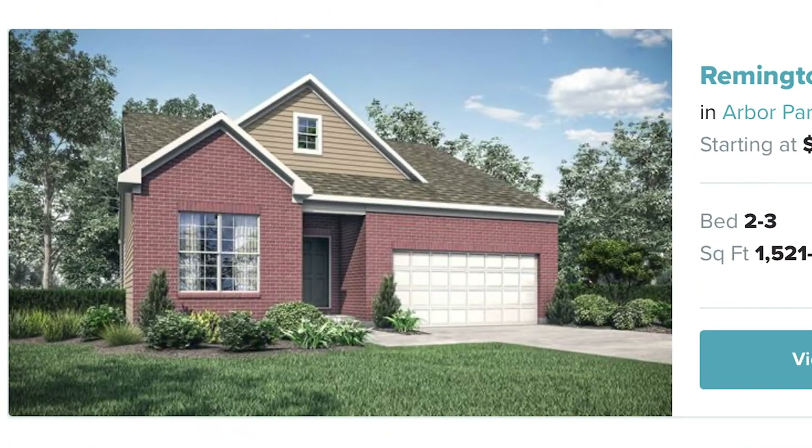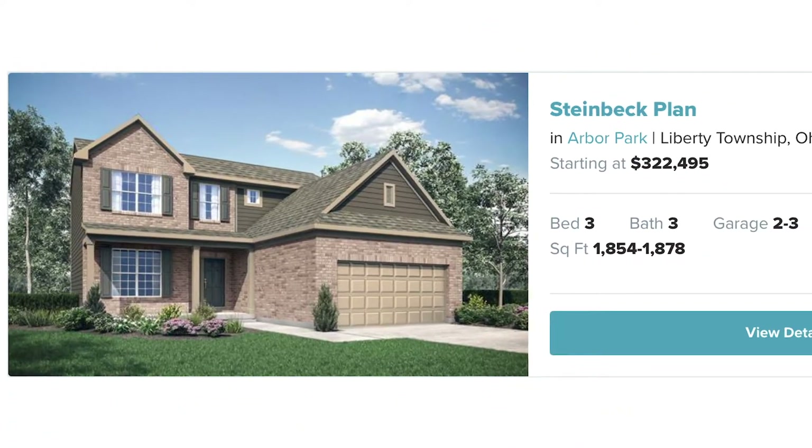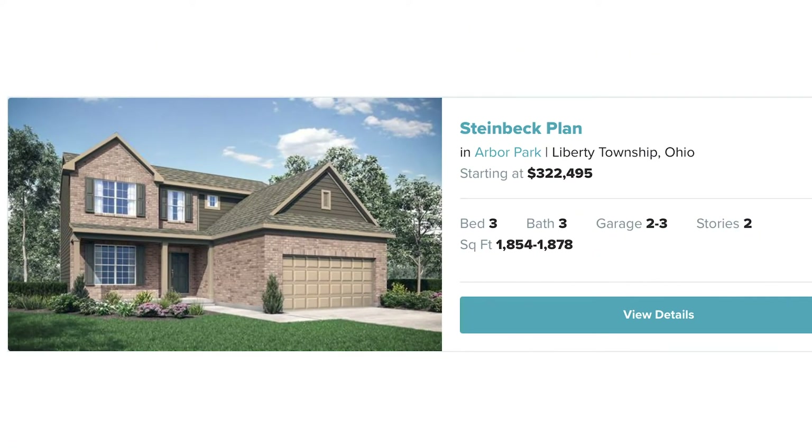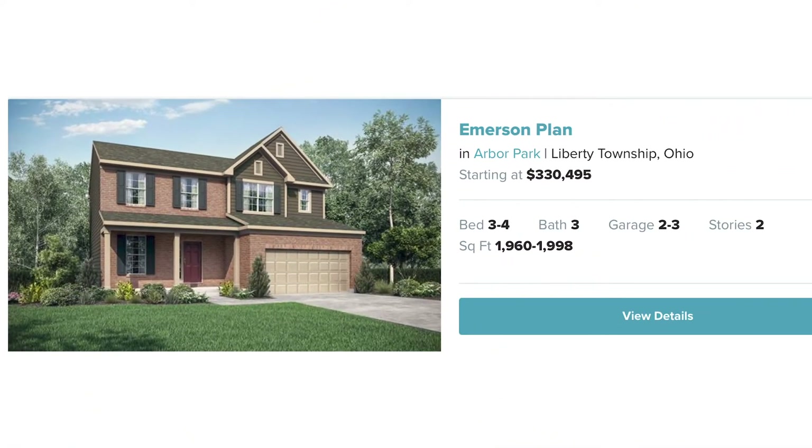The Remington plan starting at $316,495. The Steinbeck plan starting at $322,495. The Emerson plan starting at $330,495.